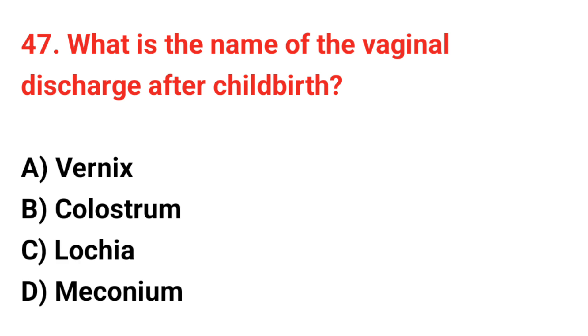Question 47. What is the name of the vaginal discharge after childbirth? The correct answer is C: Lochia.